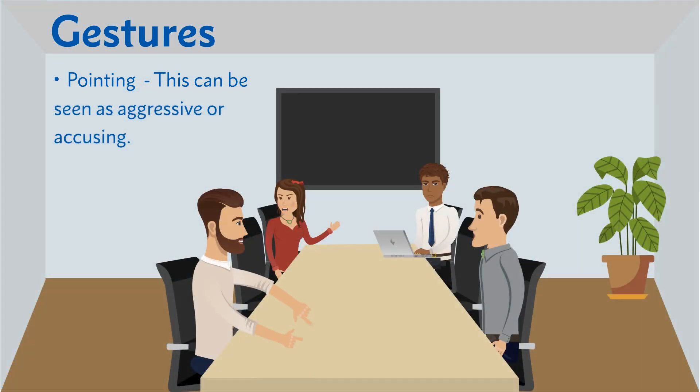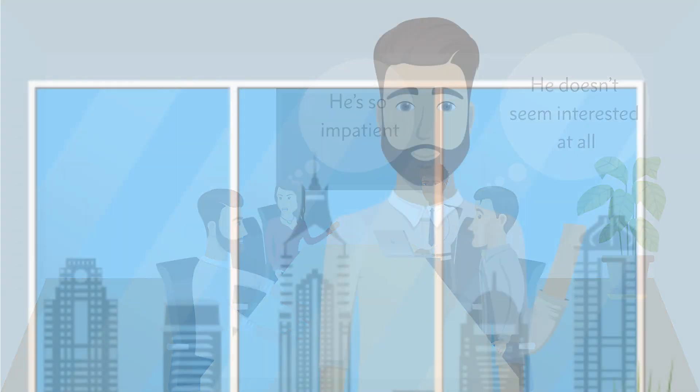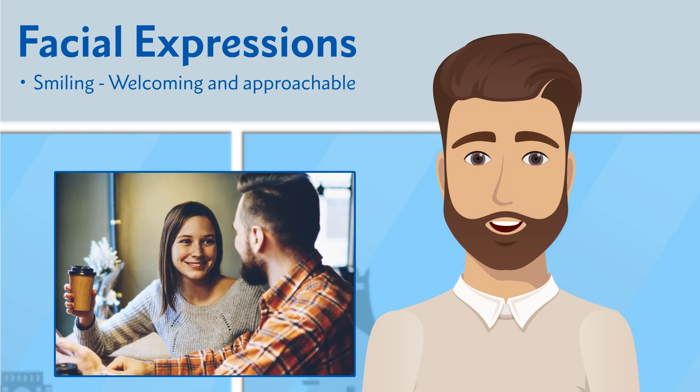How about that meeting where someone is drumming their fingers on the table? This can actually be seen as a real lack of interest or even impatience. Moving on to facial expressions — smiling. We all know that if we see someone who's welcoming and approachable, they generally have a big smile on their face.